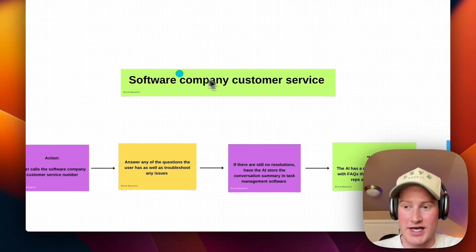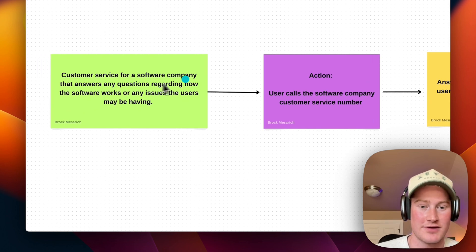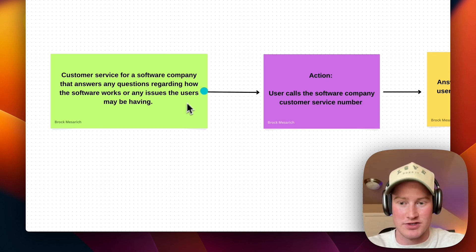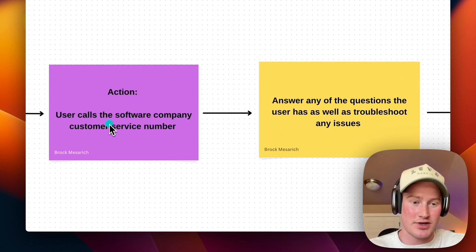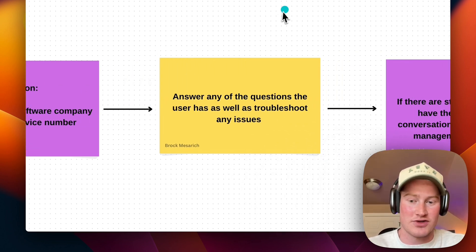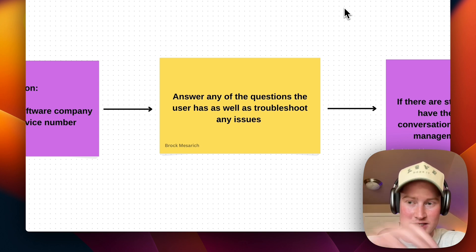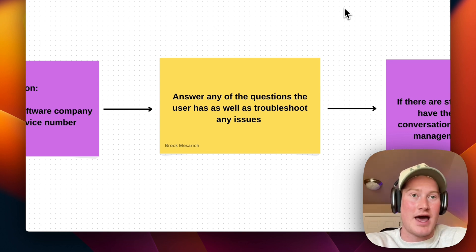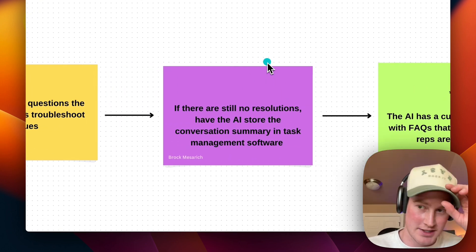Use case number four is going to be for a software company — customer service. It's going to be customer service for a software company that answers any questions regarding how the software works or any issues the users may be having. The user calls the software company's customer service number — maybe a separate number for specific inquiries. From there, the AI answers all questions the user has and troubleshoots any issues. Like the other models, we're going to upload a knowledge base into these AI assistants — an SOP of the types of questions asked and how we want to respond to them.